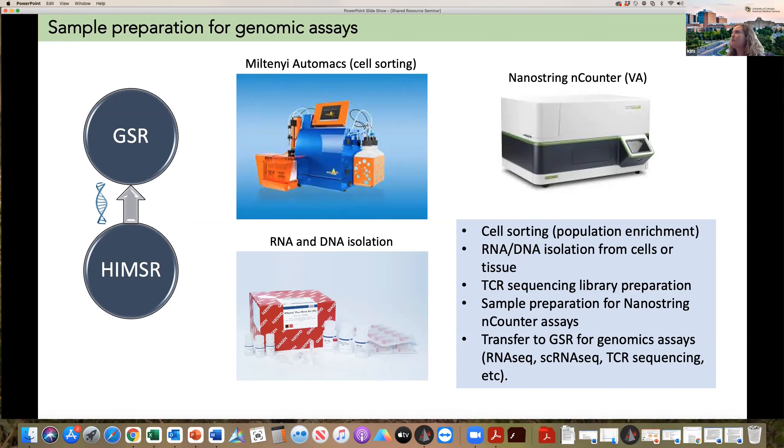We've worked on projects where we've separated T cells from monocytes and granulocytes, ultimately going to be used for RNA-seq projects. Another example would be a specific tetramer sort — looking for antigen-specific T cells that can then be used for single-cell RNA-seq or TCR sequencing assays downstream. We can perform the cell preparation and DNA or RNA isolation. Another assay we've recently brought to our core is the NanoString nCounter assay. Sample preparations can come from either PBMC or from fixed tissue — FFPE tissue — and we can extract the RNA and run the gene sets on the NanoString nCounter located at the VA, with which we have a working relationship.